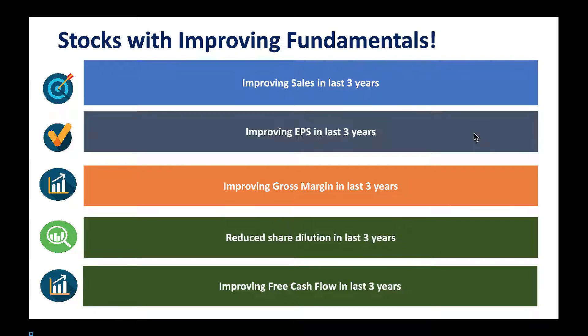In this segment we are going to talk about stocks with improving sales in the last three years — stocks improving their top-line revenue. Earnings per share is also improving over the last three years, which is a good sign. We also look at stocks improving their gross margin, reduced share dilution — we love it when dilution is reduced — and improving free cash flow, which shows the quality of the business.